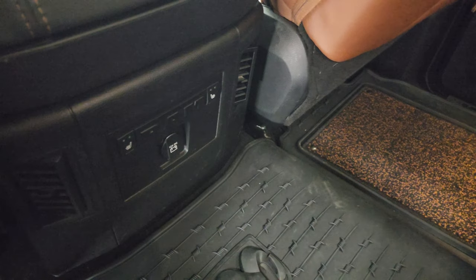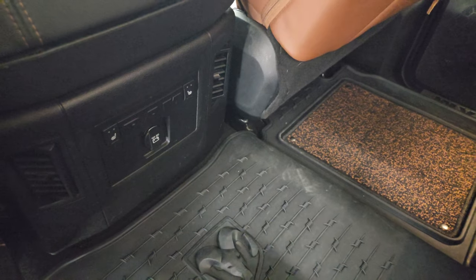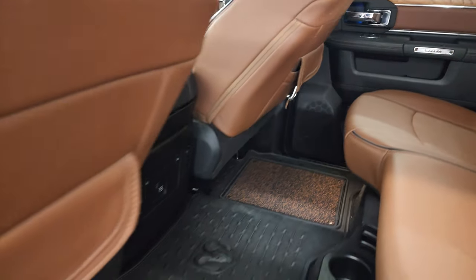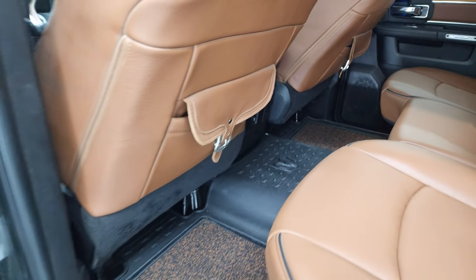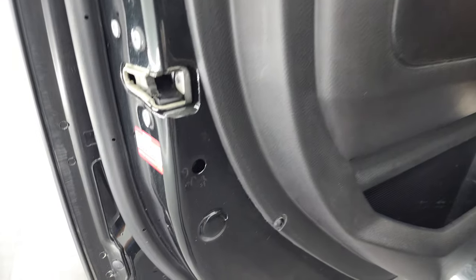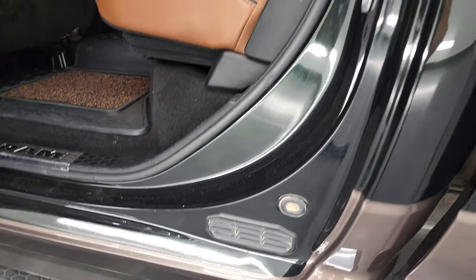These back seats are heated on the outboard side. There are your heated seat buttons and your 12-volt power point. You get these saddle bags on the backrests of the front seats — those are pretty cool. The back doors are trimmed out like the front doors. Child safety locks and the bottoms of the doors all look really good on this truck.